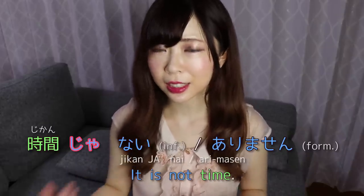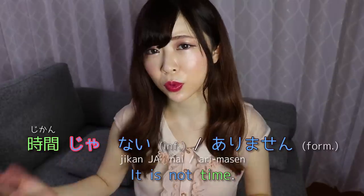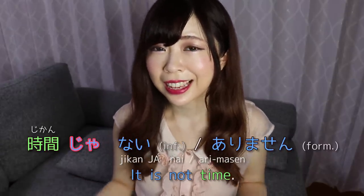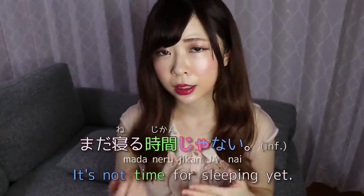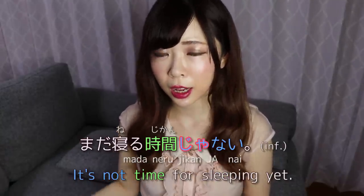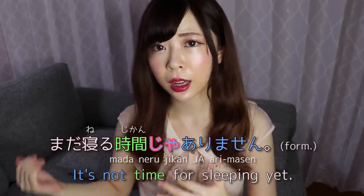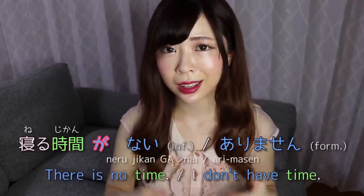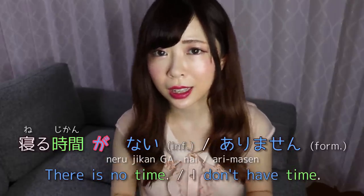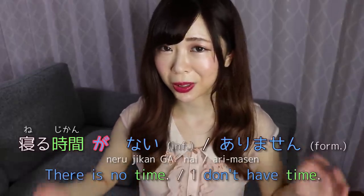If you want to make it more formal — more suitable when speaking to older people — you say [something] ga arimasen. So if you want to say 'we didn't have time,' you say jikan ga nai informally and jikan ga arimasen formally. If you end up saying jikan ja nai, that means 'it's not time' — like 'it's not time to do something.' For example, mada neru jikan ja nai means 'it's not time to sleep yet,' whilst neru jikan ga nai means 'I don't have time to sleep.'